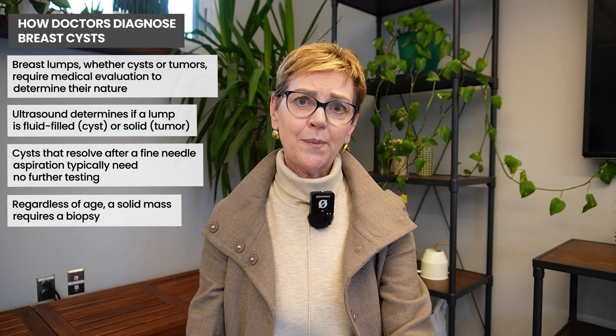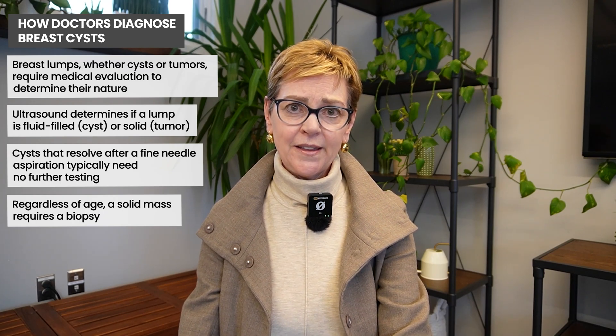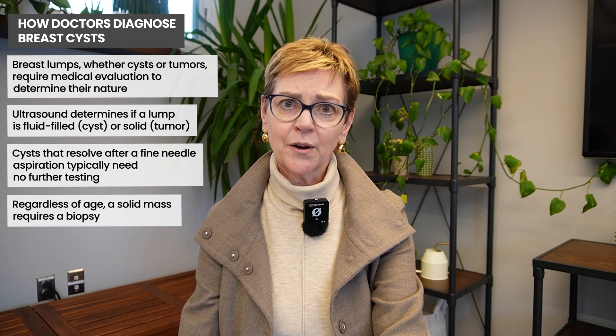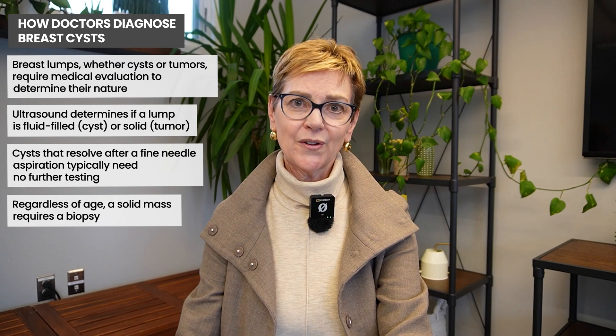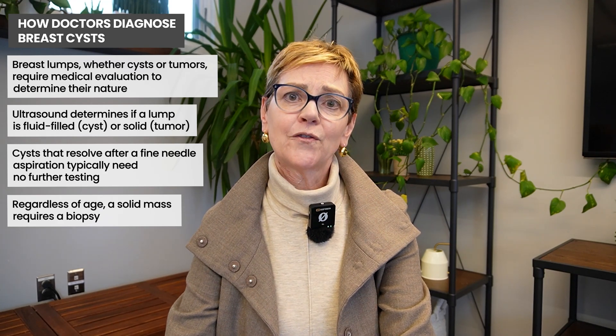A lot of people don't expect to see breast cancer in young people. And we've covered in our video that breast cancer, like almost every cancer, is becoming more common in younger people. So asking additional questions and asking for an ultrasound can be really helpful in advocating for yourself.